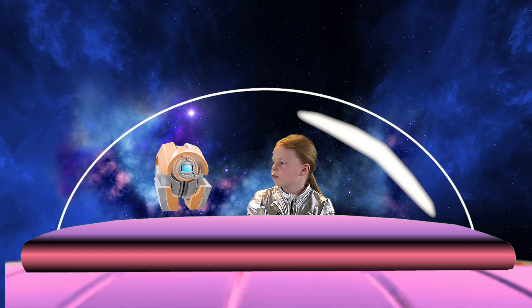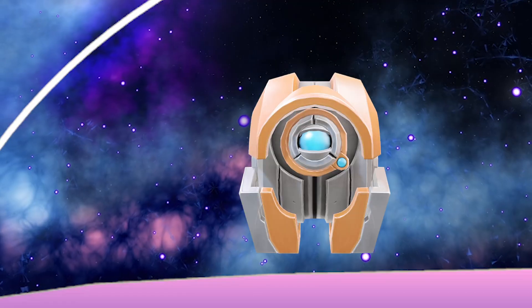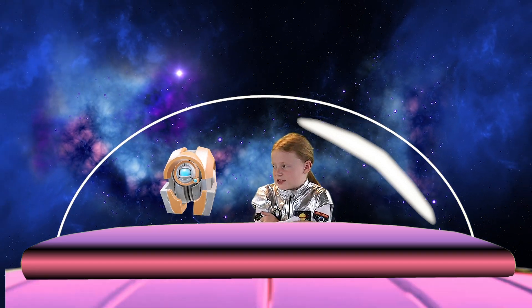How cold, Robo? Saturn's rings are about minus 300 degrees Fahrenheit. That's colder than a snowman's toes! Brr, I'm glad I have my cozy space suit!